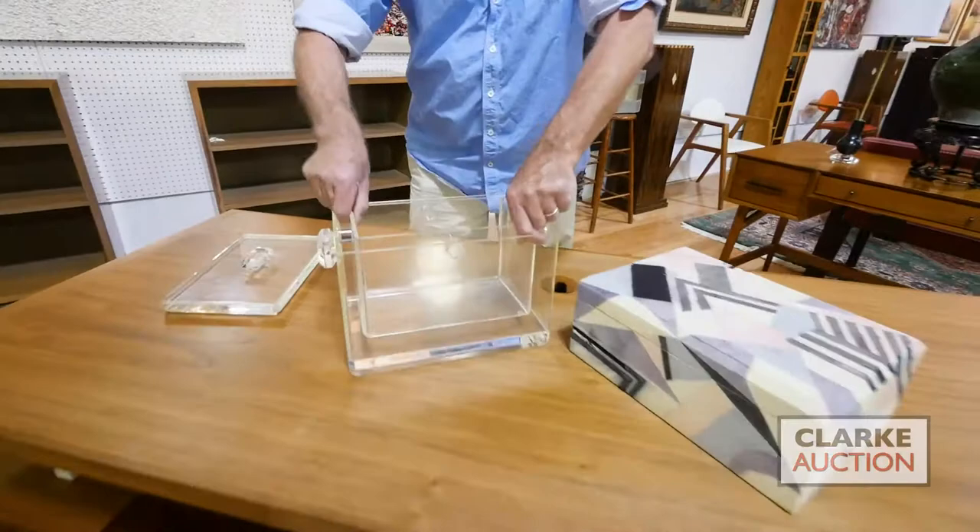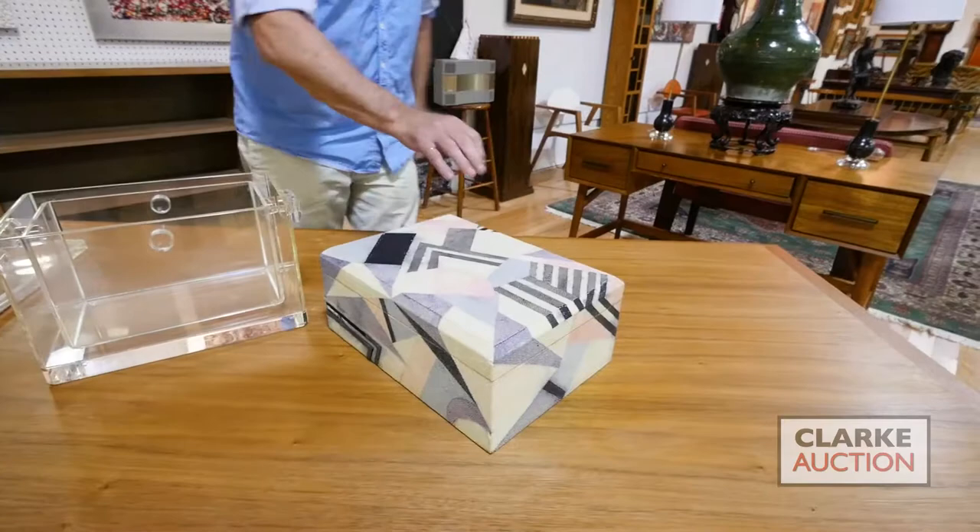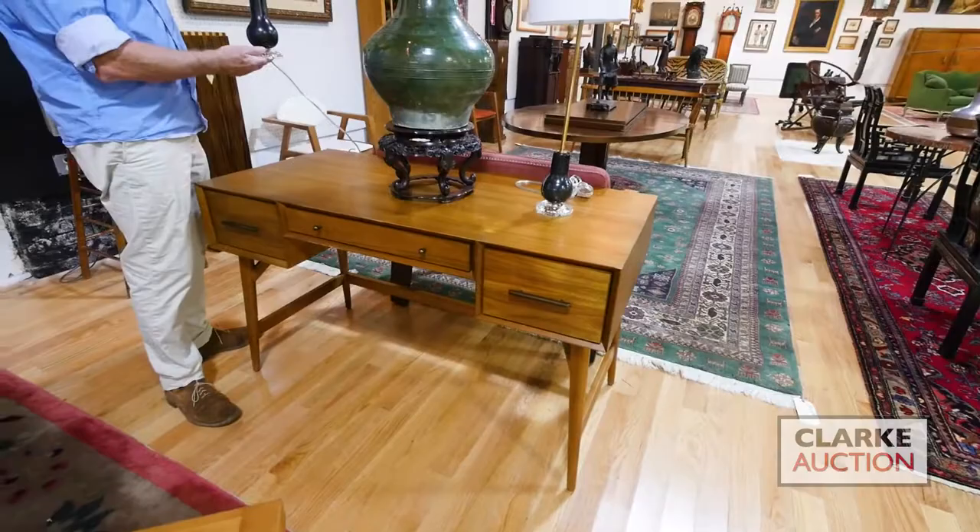On top of this we have a Lucite piece — not sure if it's an ice bucket — it has an interior and is obviously Carl Springer, shagreen, slightly as-is, just needs a bit of gluing. Nice mid-century desk here.